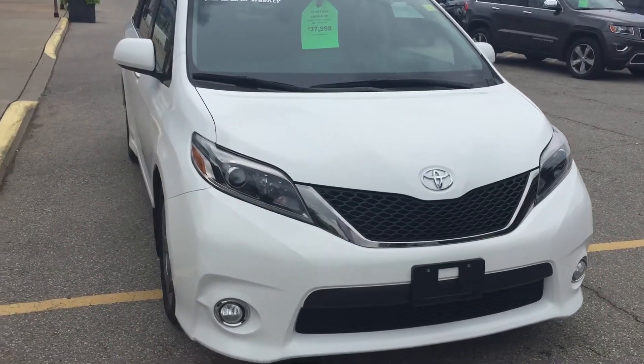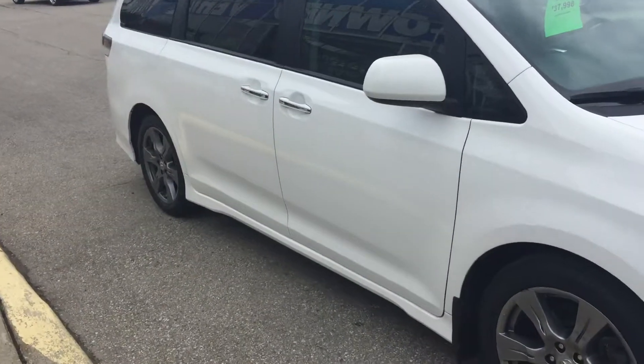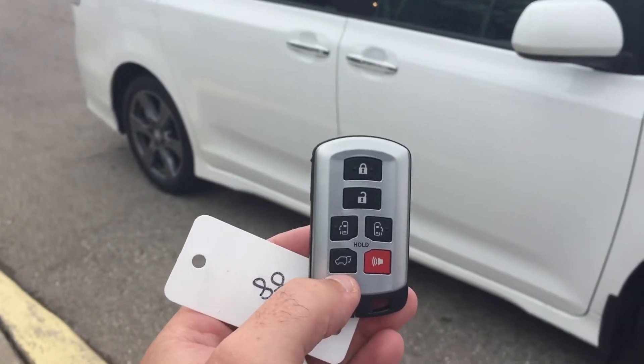It's got a 3.5 liter V6 engine. The back windows are tinted out along with the trunk. Here's what your key fob looks like — you can open either side sliding doors and the trunk with just the remote. I'll open this one here and have a look inside.